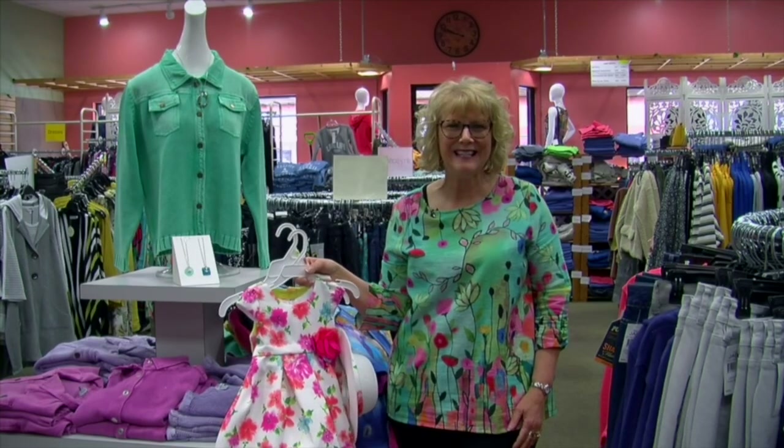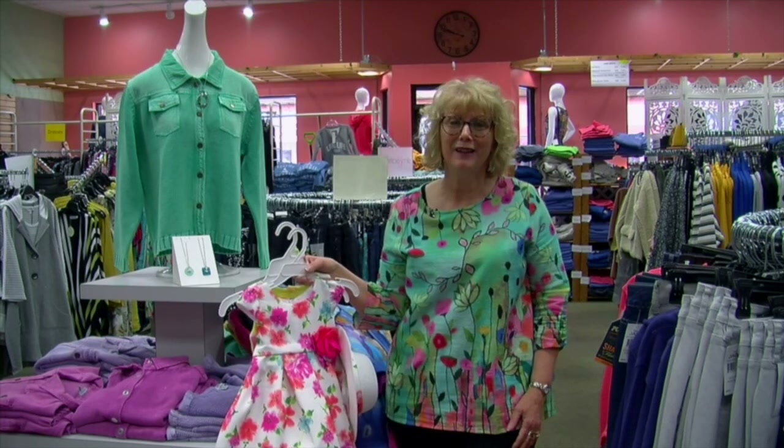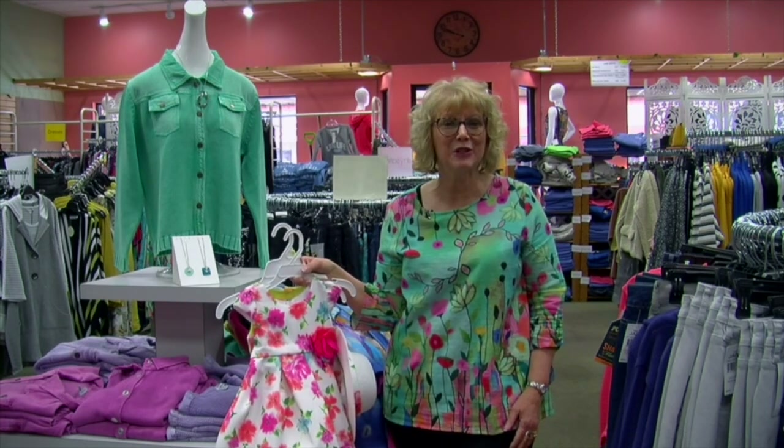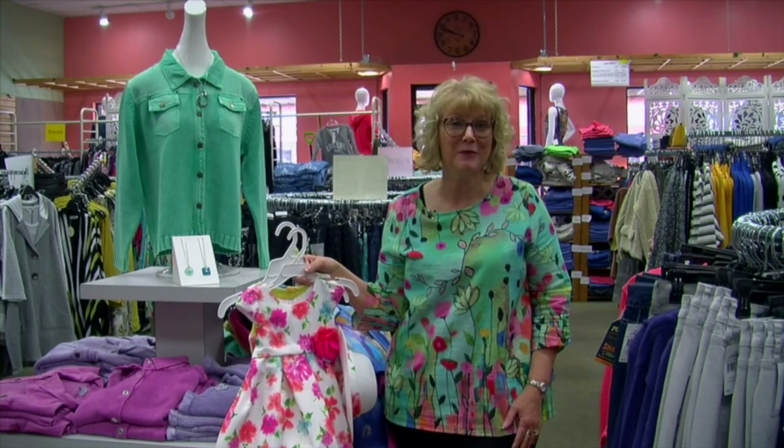Hi, I'm Denise Shornick from Nadine's Ladies Fashions. And this week's Fashion Minute I'd like to talk about color. I've had a lot of ladies coming in the store lately going, what's the color for spring? So I thought it might be kind of fun to show you some of the popular colors.